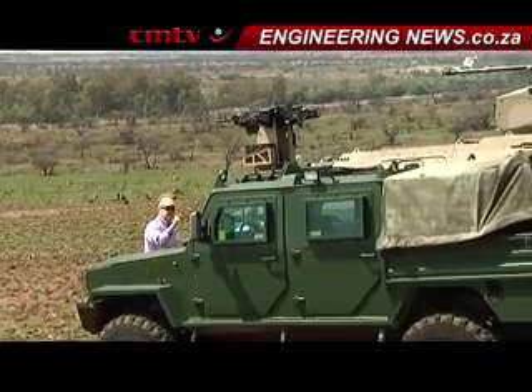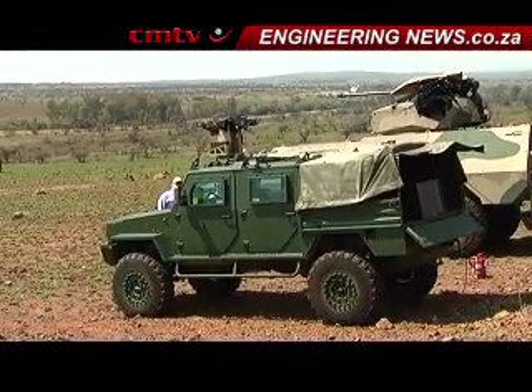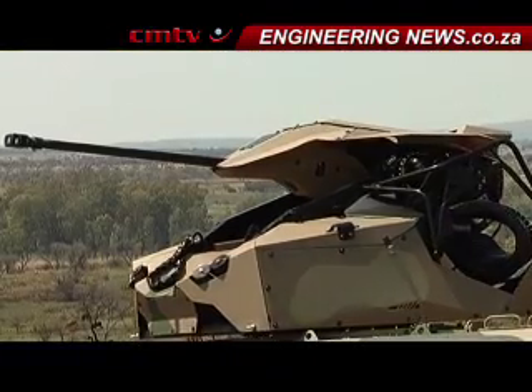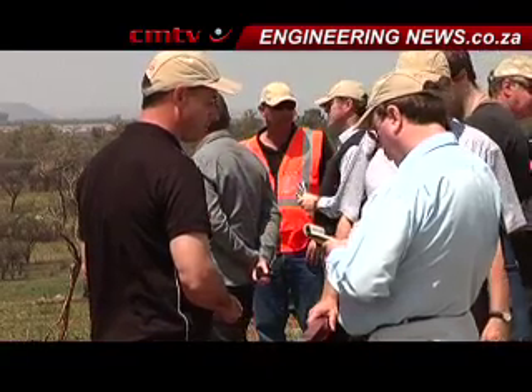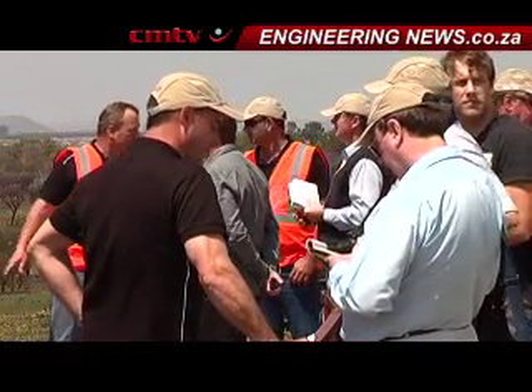The two turrets concerned are improved versions of the Self-Defence Remotely Operated Weapon and the Tactical Remote Turret. The Business Development Manager of the Dynamics Division, Geri van der Merwe, gives us the details. First of all, the SDROW — an acronym for Self-Defence Remotely Operated Weapon System.